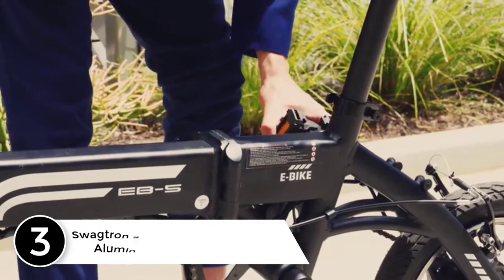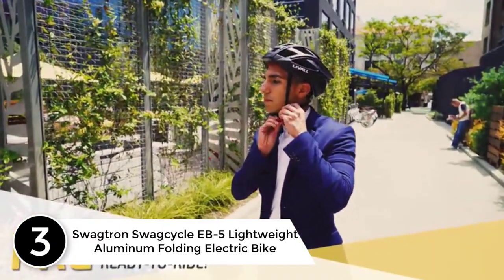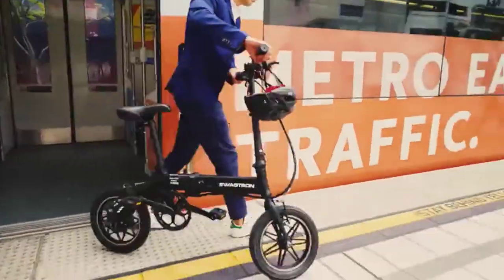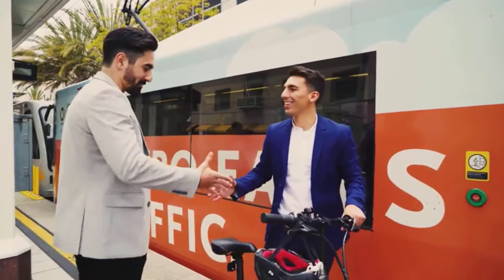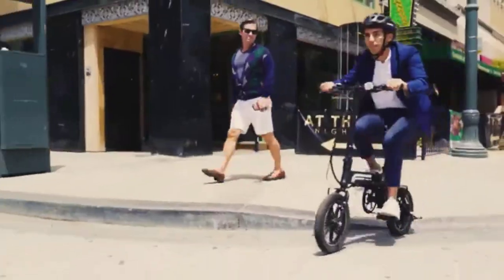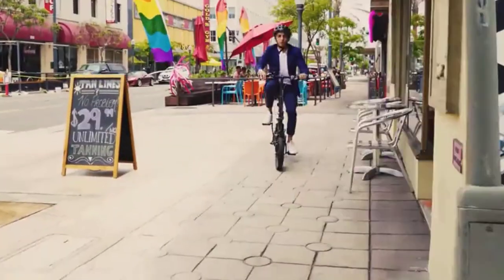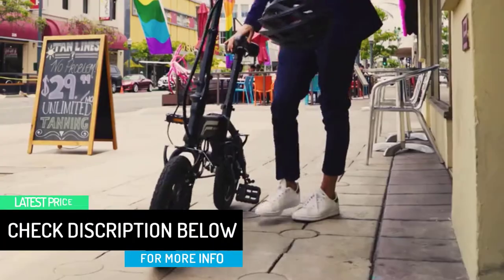At number 3: the Swagtron Swagcycle Ebb 5 Lightweight Aluminum Folding Electric Bike. Add a boost of swag to your travels with the Ebb 5 e-bike. Reinforced with quality materials and a long-lasting battery, this electric bicycle is the answer to revamping your everyday commute. From major cities to countrysides, this spectacular e-bike can take you just about anywhere. Twist the throttle and speed just over 15 mph as you race to class with power assist or pedal through your morning errands.